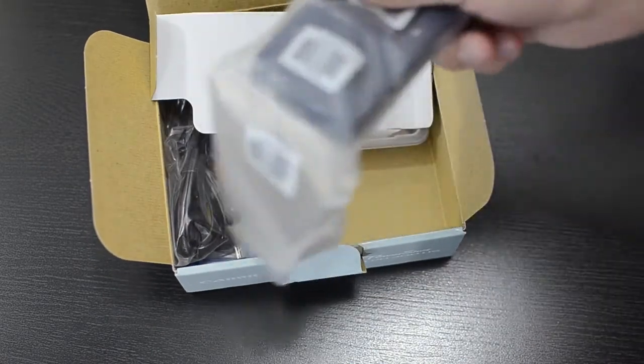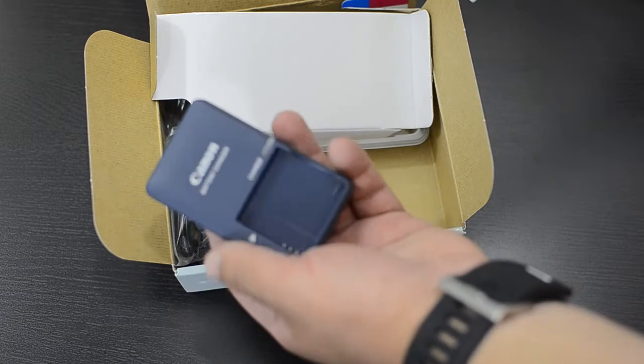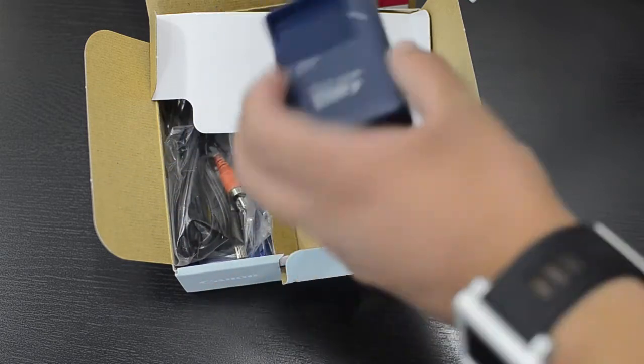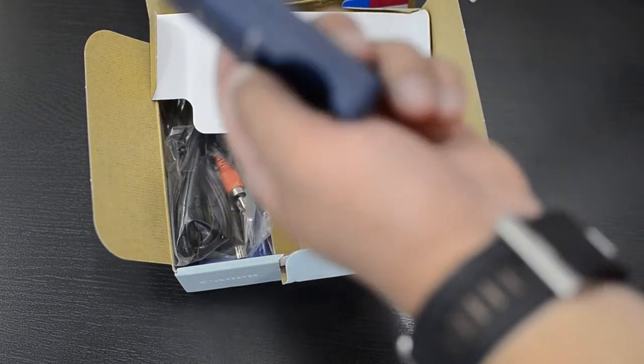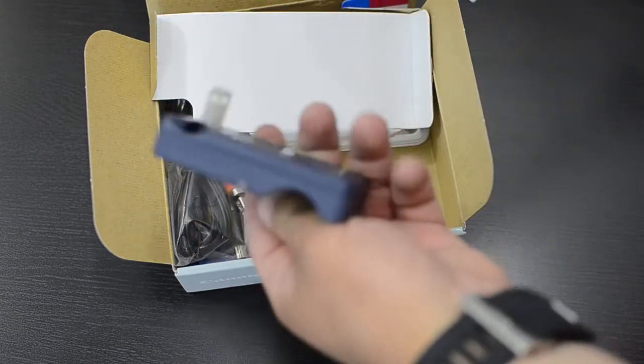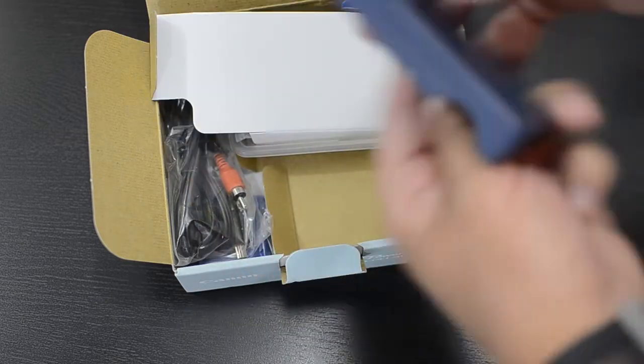Here we have the charger, which is very small and very nice. It actually has a blue tint to it, which is interesting — I thought it would be black. It plugs directly into the wall, and it doesn't look like it comes with an extender cable, which is kind of disappointing.